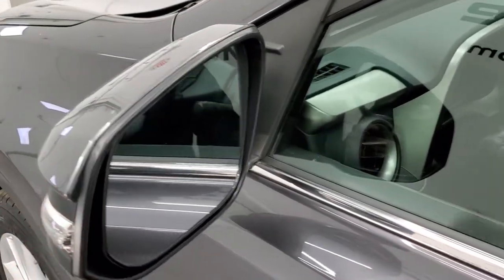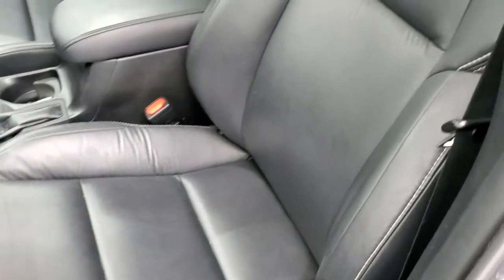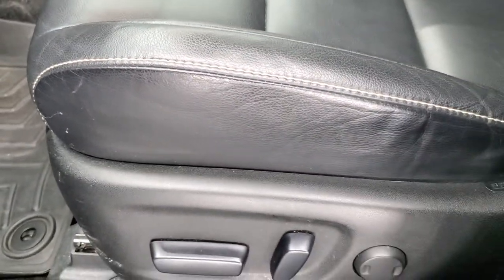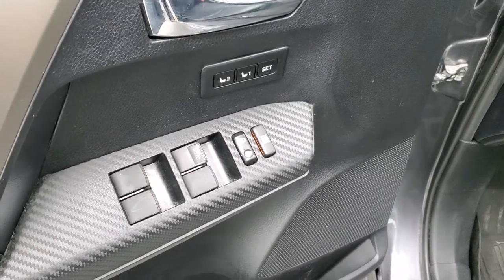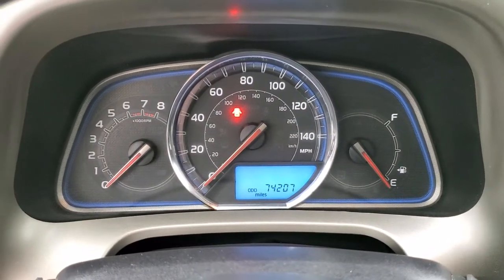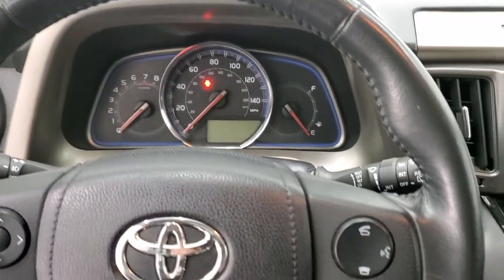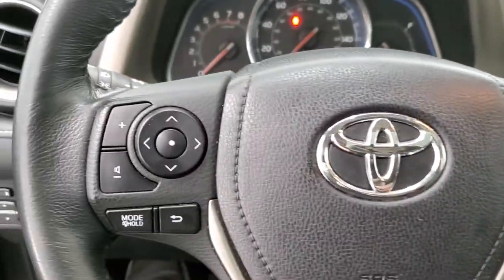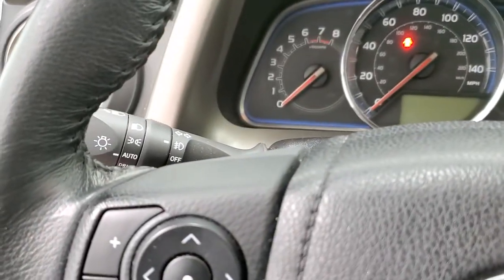It does come with power mirrors with the directional signals in them. Inside, the Limited package gives you the black leather interior with no rips or tears on the seats — really nice condition. Both of the front seats are heated, you get a power driver's seat, WeatherTech floor mats throughout, power windows, power locks, power mirrors, and a memory driver's seat. You get the leather-wrapped steering wheel with thumb pads, Bluetooth controls on your right, and audio and information center controls on your left. It does have stability control and auto headlamps as well.